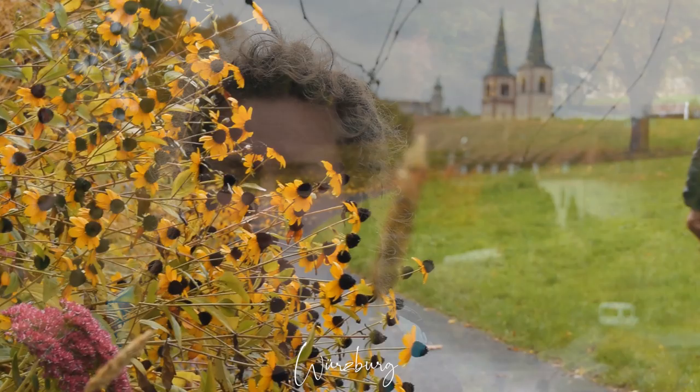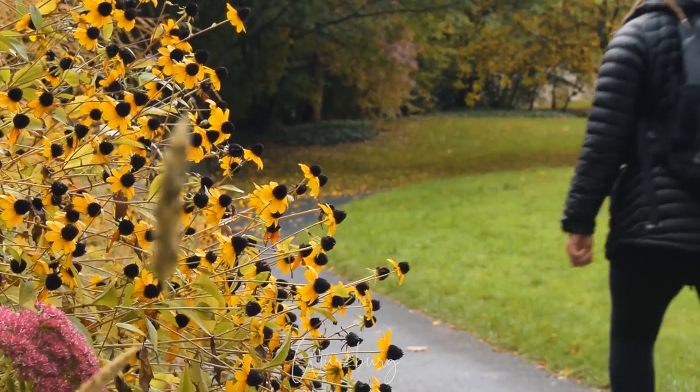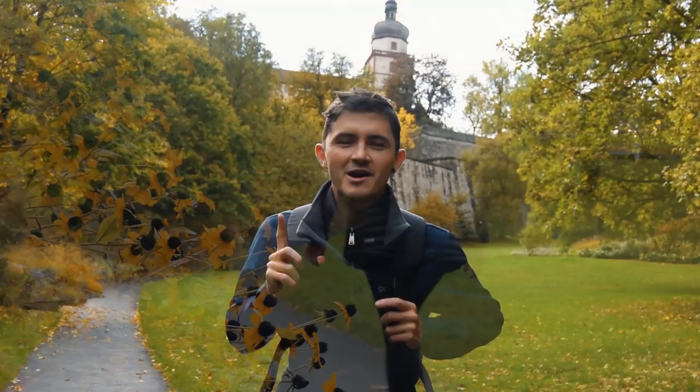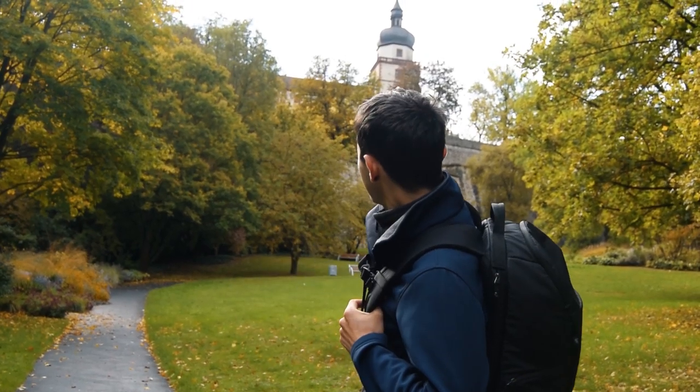It is day one and we are in Würzburg, we're just going to have a little mooch about and see what we can see in the city. Würzburg is located on the River Main and was almost destroyed in World War Two. So the only way is up, but it's not too bad because it's quite a nice little park that we're walking through and our destination is in sight.